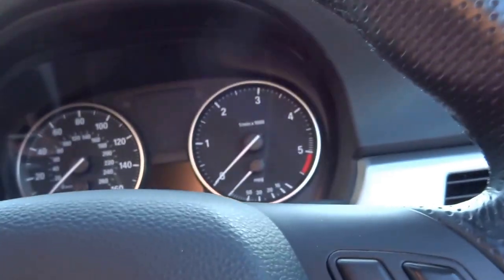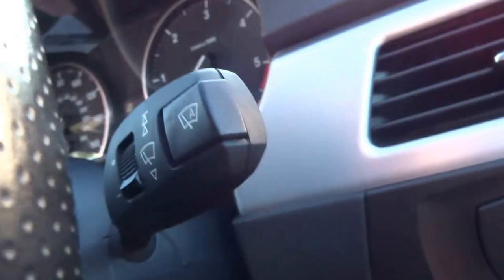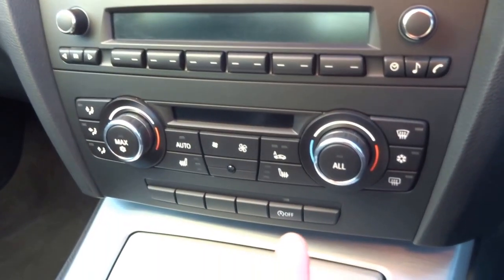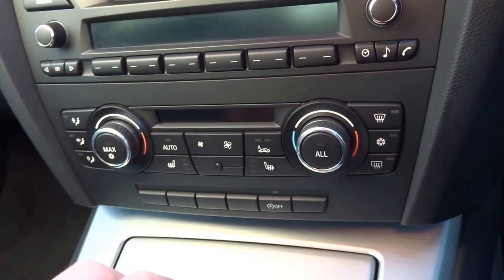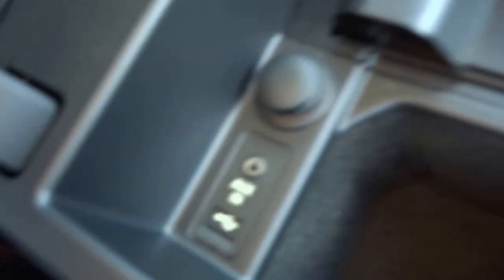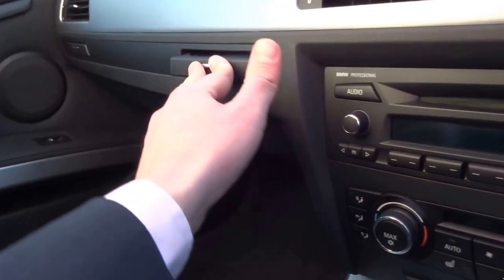This car has full service history as well. I'll just take a seat on the driver's side to show you the instruments. There's a start-stop button, automatic headlights, automatic wipers, telephone prep, cruise control, digital two-way climate control, heated seats, a BMW professional stereo system with CD player, auxiliary input, USB, and cup holders throughout. Gorgeous car.